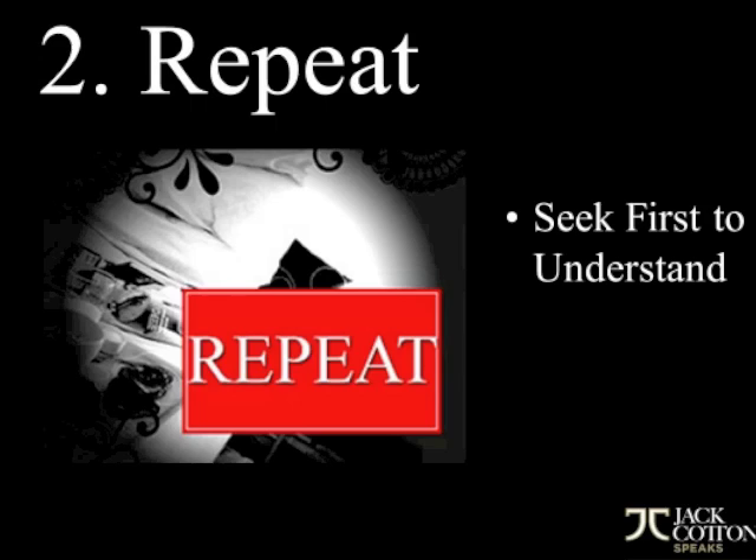Number two is to repeat the objection. Repeat it so that people know that you heard it and understand it. Stephen Covey says in his book Seven Habits of Highly Effective People, we must first seek to understand before we can be understood. A great way to make sure people know that we've understood them is to repeat what they tell us, especially objections. So pause and then repeat — for example, 'So you think my commission is too high.' Then you can pause again.